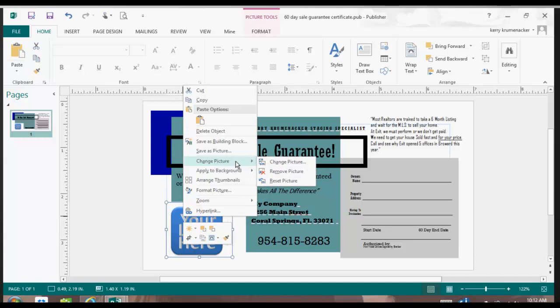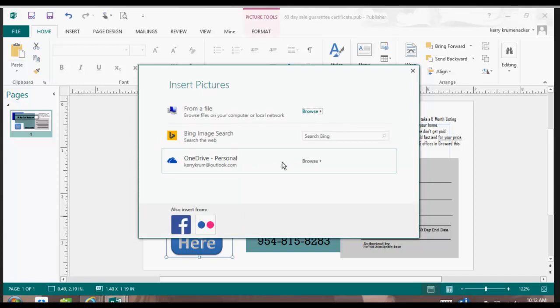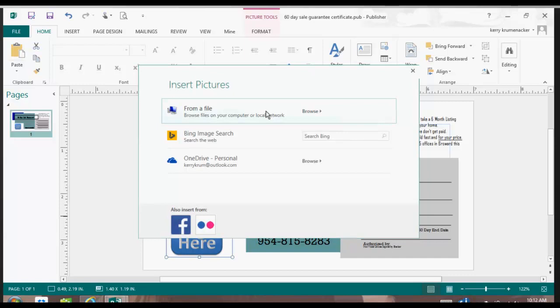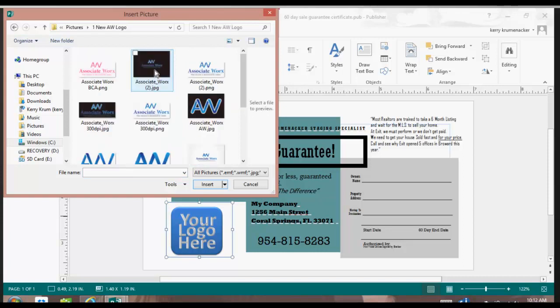So I'm going to go to Change Picture. I'll click on it and it's going to say, 'Where do you want me to get your pictures from?' Do you want it from Bing? Do you want it from a file? I want it from a file because I'm looking for my company's logo. It'll take you to your pictures section, and then you will simply look for the picture that you want.